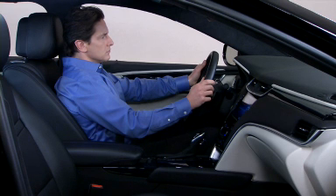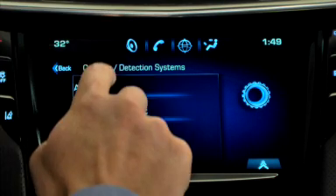To turn seat vibration off and instead select an audible alert, use the Settings app in CUE.